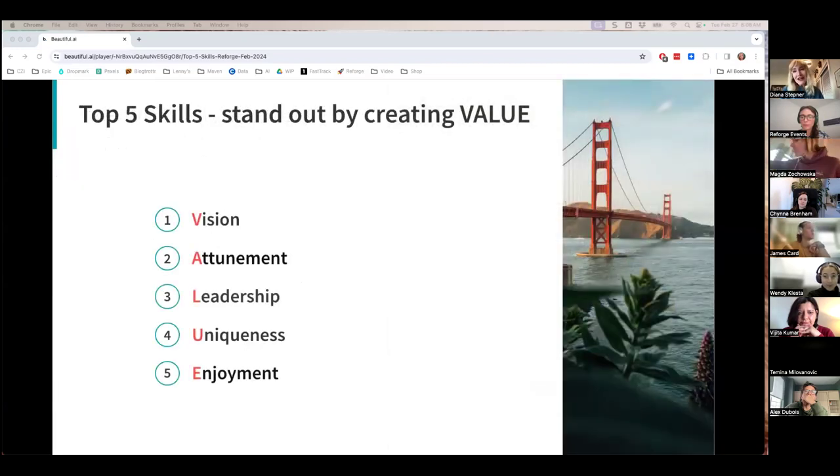Throughout my career, I found that product managers who focus on providing value to the organization, to their customers, as well as to their colleagues, stand out. By creating value, they're having a positive impact and enabling the business to move forward. For these reasons I've designed a value framework, and we're going to go through it today.